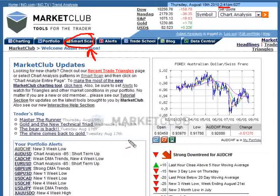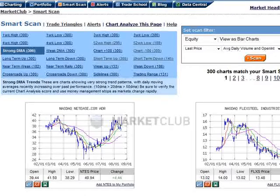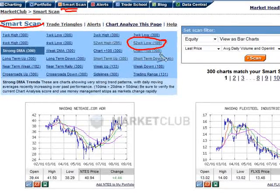Let's take a look at what we can find. We're back and we're currently on our Smart Scan page. You can see that it brings up a list of four columns, and each column has six different variations. The one that we're going to look at today is markets that are making 52-week lows.